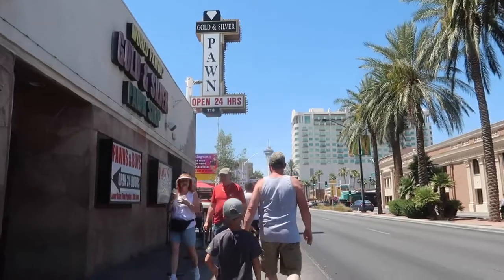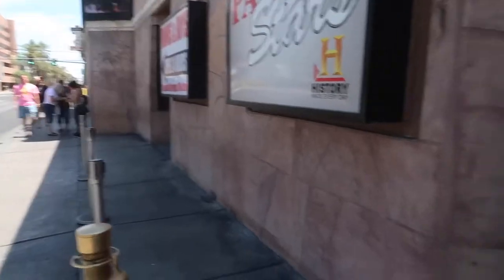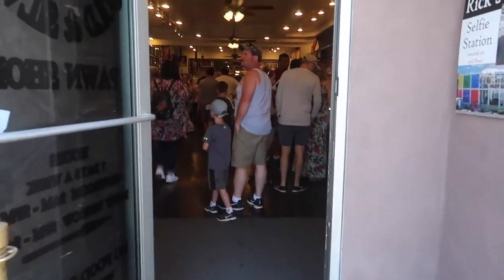Starting out with number 10 is the Gold and Silver Pawn Shop, as seen on the TV show Pawn Stars. If you're a fan of the show, it's definitely worth checking out.